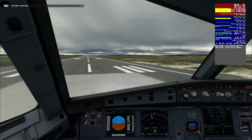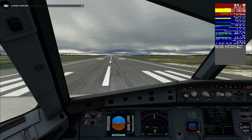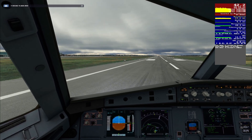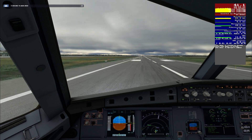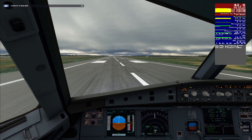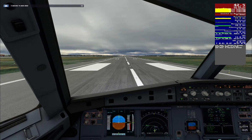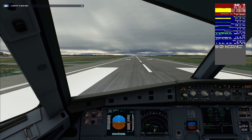Top Swiss 1-3 Delta Hotel, wind 289 degrees at 3 knots, runway 23, cleared for takeoff. Runway 23, cleared for takeoff, Top Swiss 1-3 Delta Hotel. Takeoff check. Thrust set.